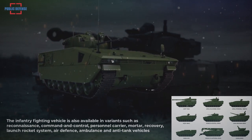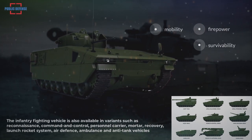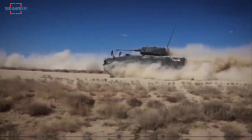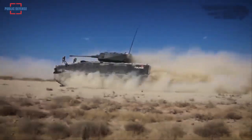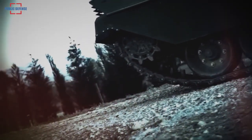The vehicle stands out with mobility, firepower, and survivability features. Safa is fitted with the Mizrak turret system armed with a 30mm dual-fed automatic cannon and a 7.62mm coaxial machine gun.